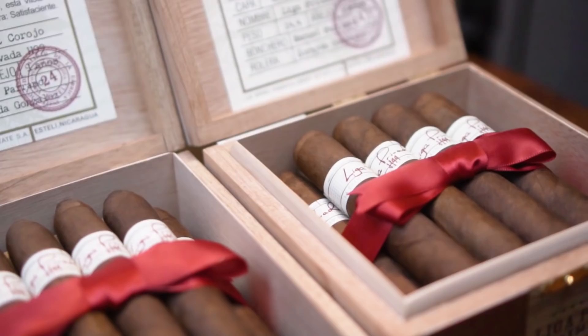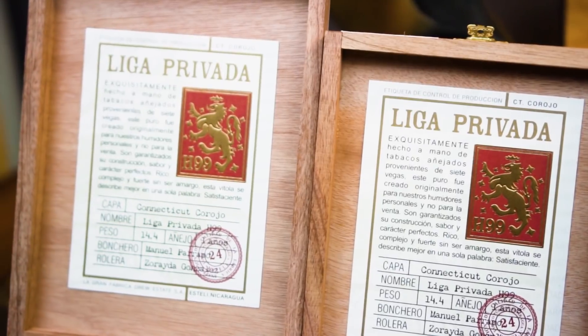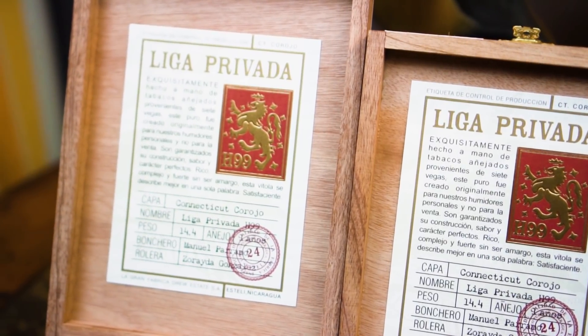The filler is Nicaraguan and Honduran, the binder is Mexican, and then the wrapper is the H99 hybrid. That's the 99 profile you'll see on it.